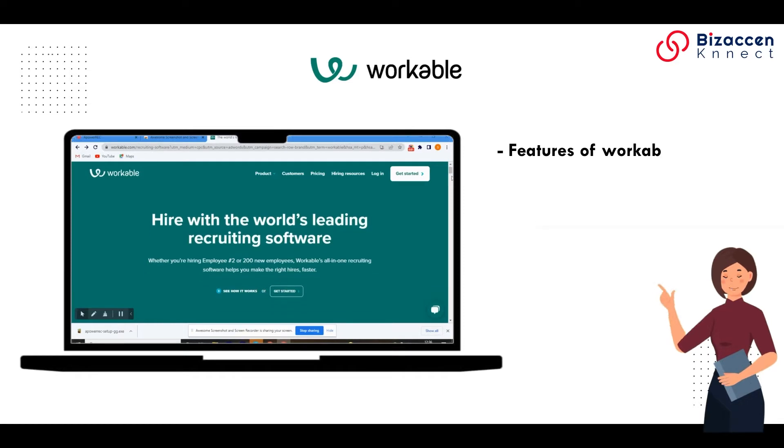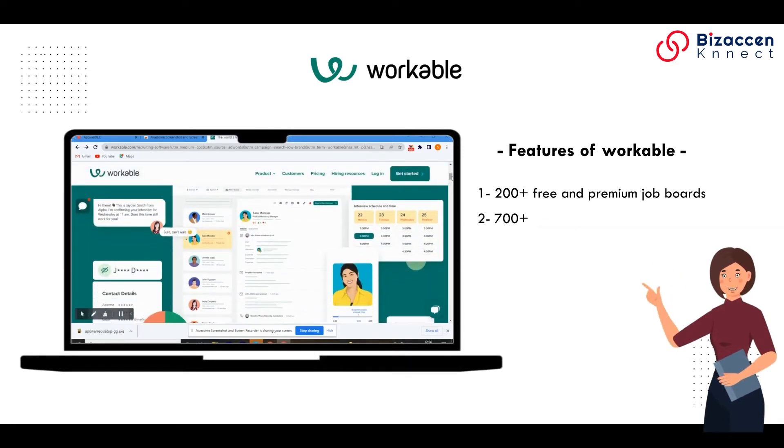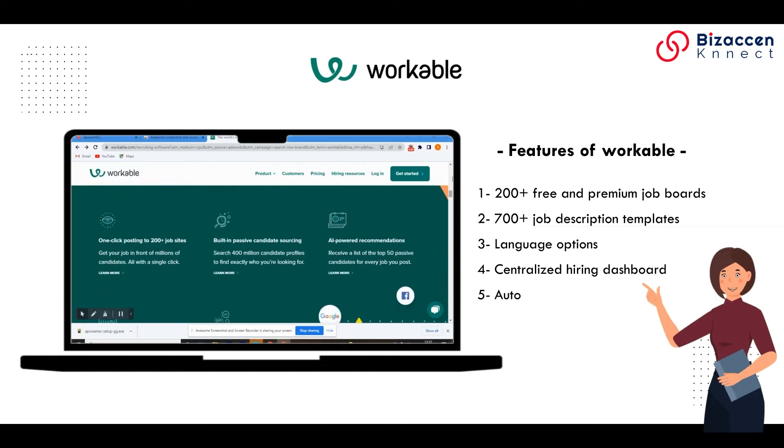Features of Workable: 1. 200+ free and premium job boards. 2. 700+ job description templates. 3. Language options. 4. Centralized hiring dashboard. 5. Automated actions.